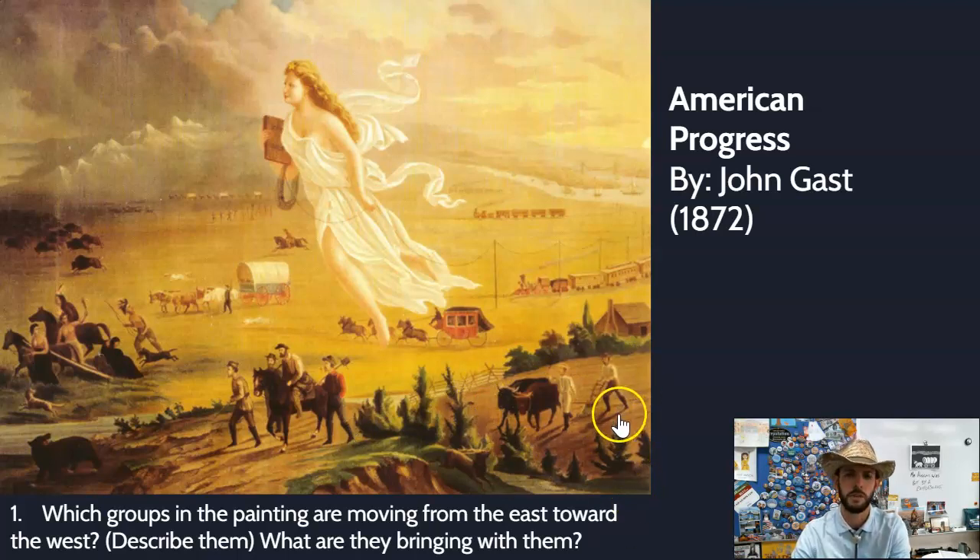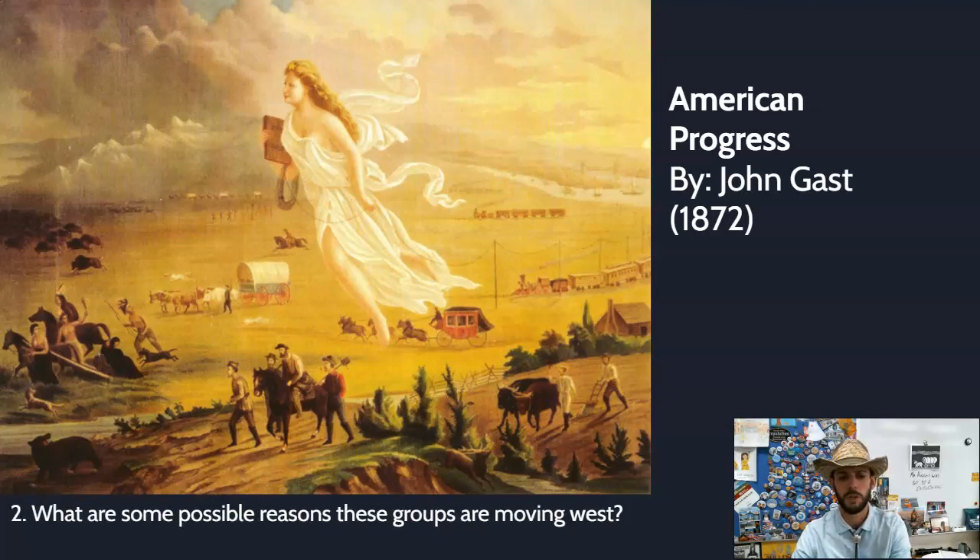There's also a group that's not really traveling from east to west — they've already settled. You can see they've got a log cabin and they're plowing a field. The next question was: what are some of the possible reasons these groups are moving west? The miners are traveling to try to strike it rich with gold. The groups in the stagecoach, covered wagon, and wagon train are probably moving out to get new land, perhaps set up a farm or a shop to provide goods for the miners and gold diggers heading west.